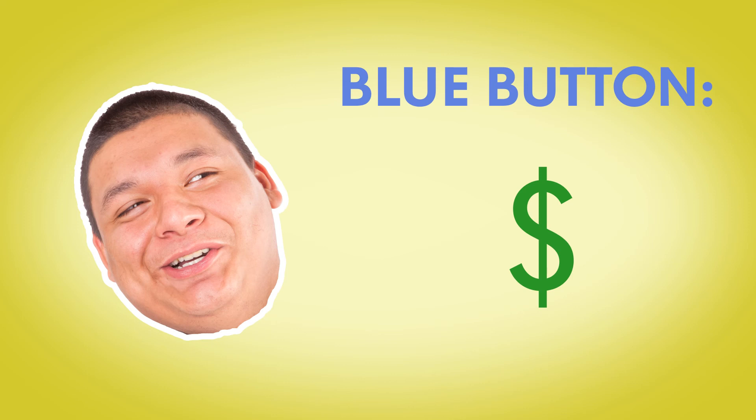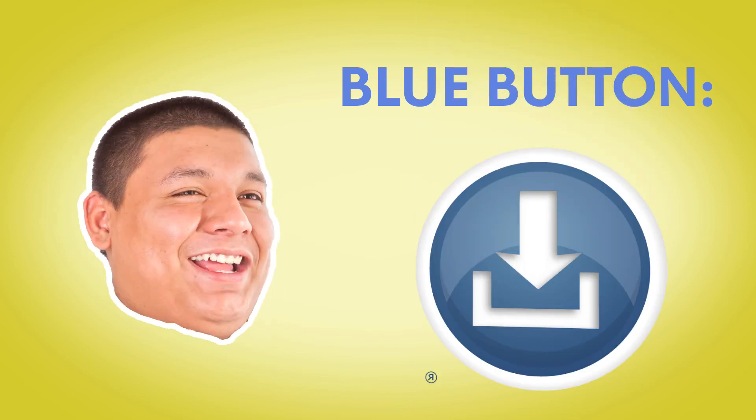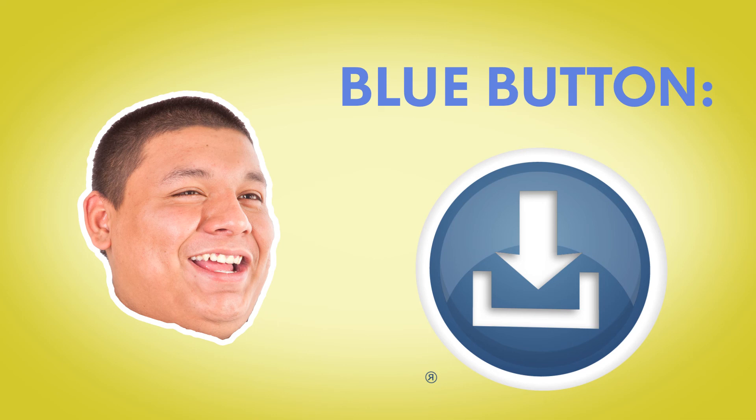How much does it cost? There should be no cost. That sounds great — how come more people aren't using the blue button? Hopefully with knowledge, more people will.